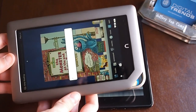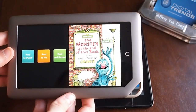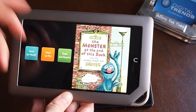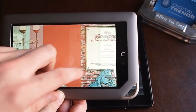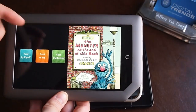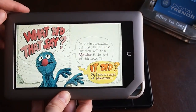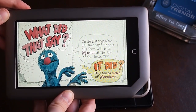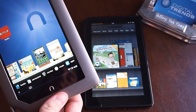Here's a children's book. They've got this setting called Read and Record — if you leave and you have a kid, you can record yourself reading it to them. It'll also read it to you.